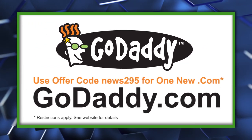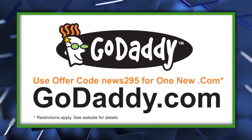Start your website with GoDaddy.com and use code NEWS295 for one new .com. Some limitations apply. See website.